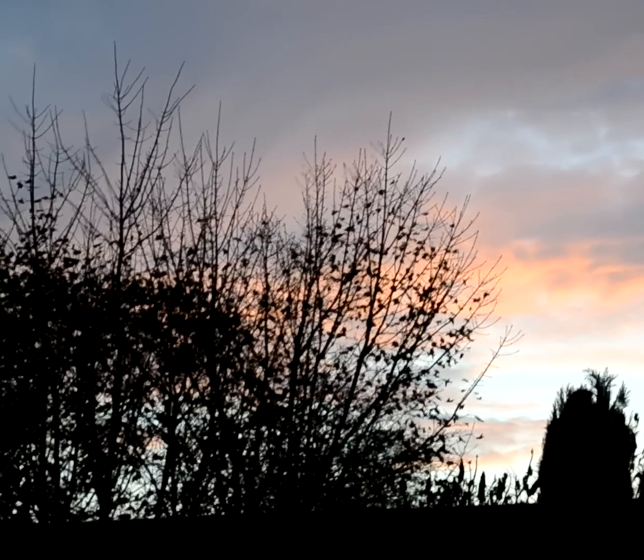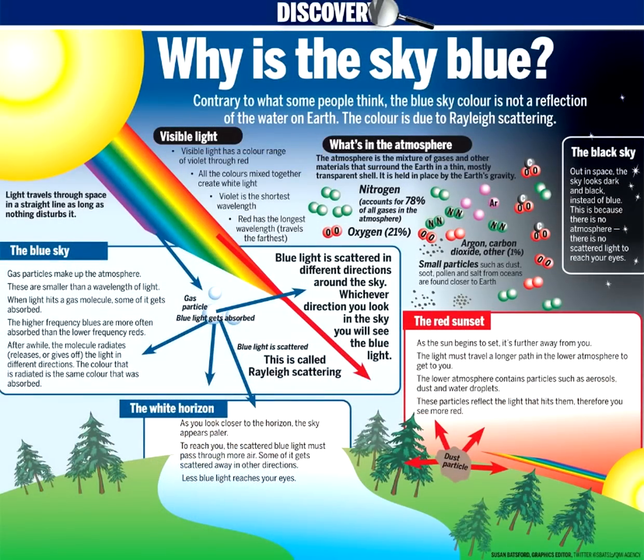The blue colour of the sky is due to Rayleigh scattering. As light moves through the atmosphere, most of the longer wavelengths pass straight through — little of the red, orange and yellow light is affected by the air. However, much of the shorter wavelength light is absorbed by the gas molecules, and blue light is then radiated in different directions in the atmosphere. It gets scattered all around the sky. Whichever direction you look, some of this scattered blue light reaches you. Since you see the light from everywhere overhead, the sky looks blue.